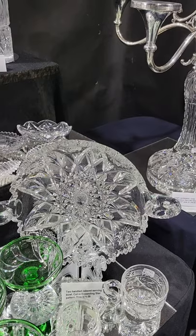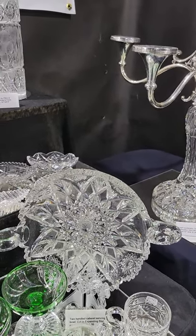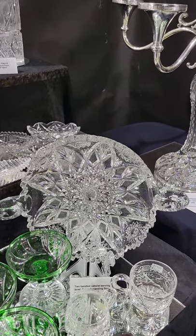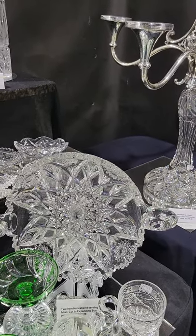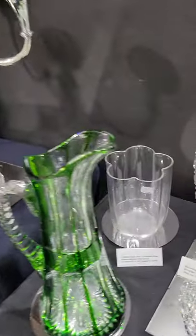Here's a two-handled cabaret — I think it's nine inches in diameter and twelve inches wide at the handles. The panels are punty cut. There is a tooth missing off the rim that I hadn't seen, so I'm only asking $75 for that.